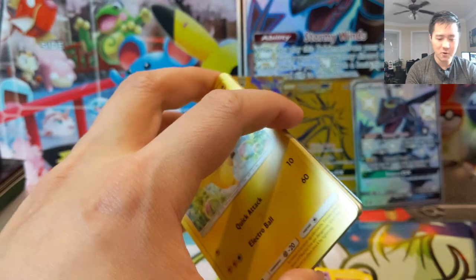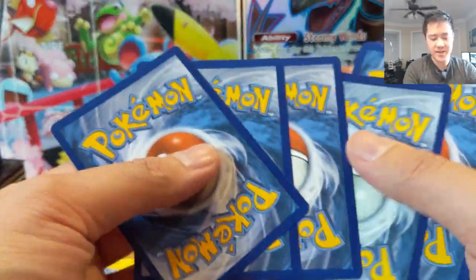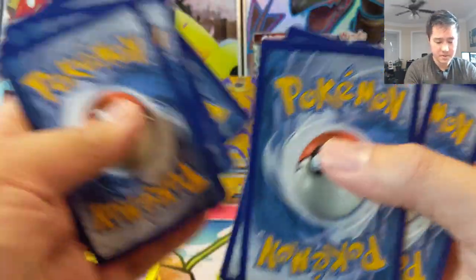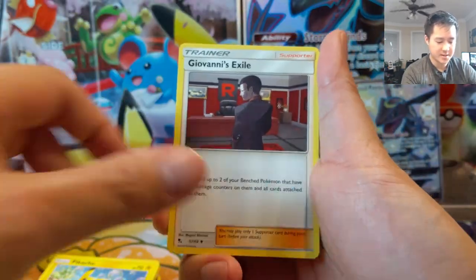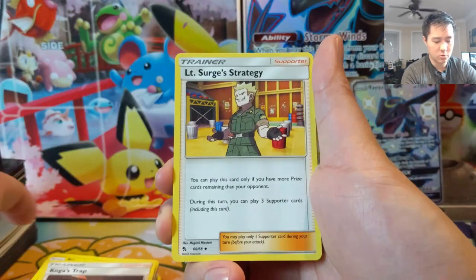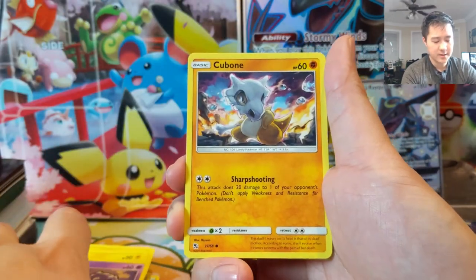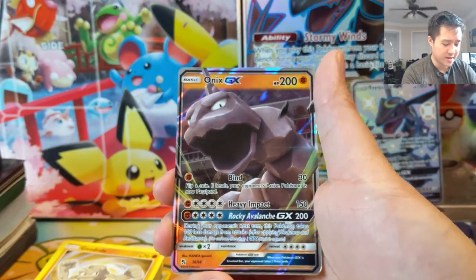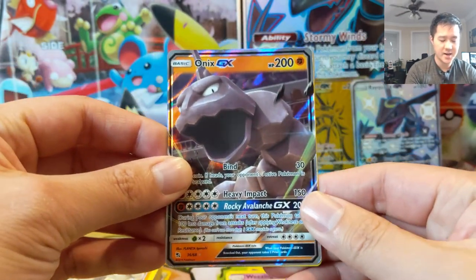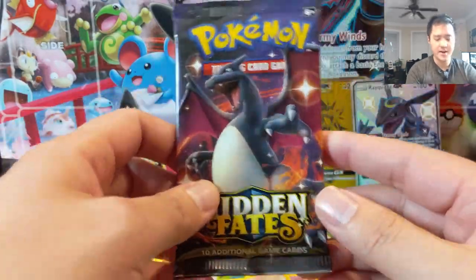Definitely not the results from the packs we were hoping for, but hey, we do have these promos and those are always popular at the local events I attend — always good to have some redundant copies. Koga's Trap, Lt. Surge, Pikachu, Voltorb, Koffing, Cubone, Geodude, Onix GX. We're rolling in the non-shiny GXs, which is very disappointing.